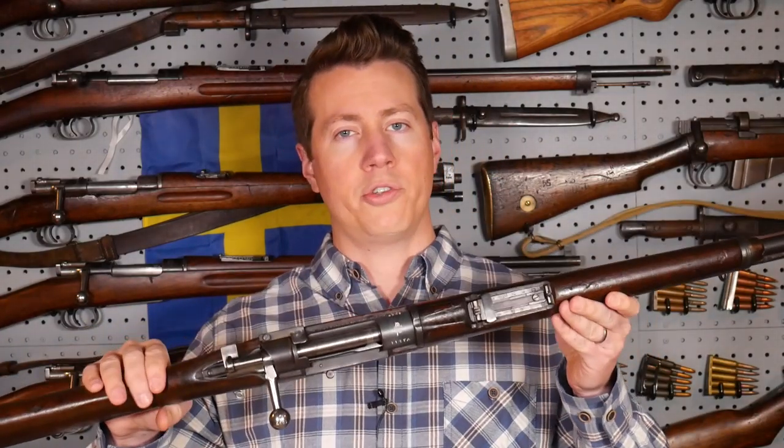Hey guys, in this video I'm going to be showing you the ultra-rare Belgian-issued Ottoman 1893 Mauser.